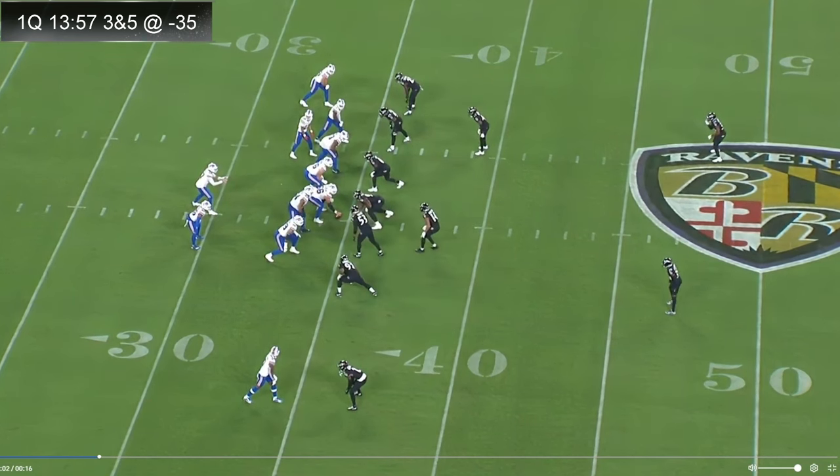This is the situation. First quarter, 13 minutes and 57 seconds left. It's third and five at the negative 35 — the minus 35 for the Buffalo Bills, which is the positive 35 for us.